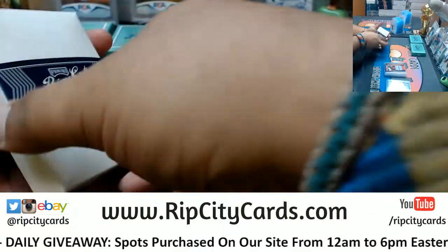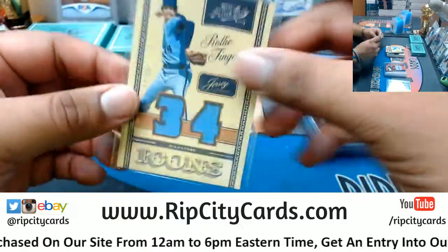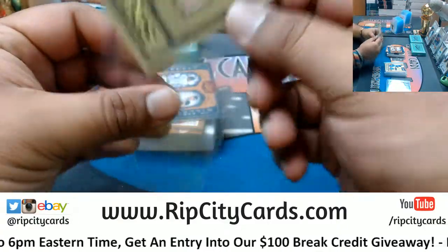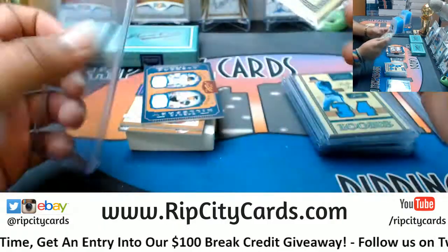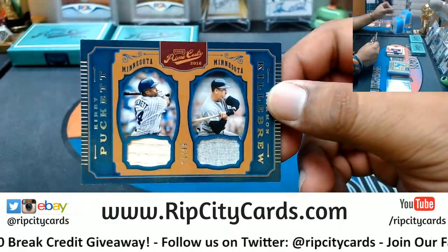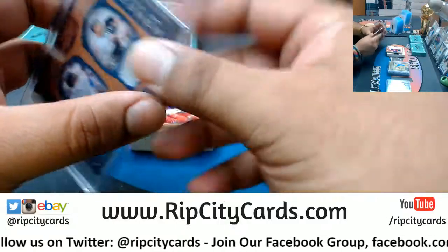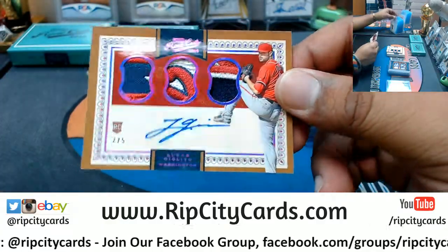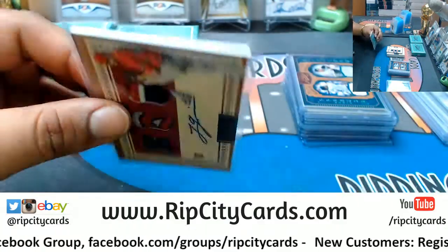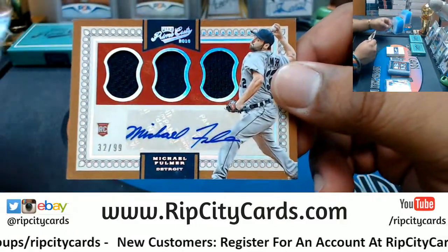Let's see what we got here. Got Rollie Fingers 10/99, Brewers patch. Mike Schmidt 10/99, Phillies patch. Going to the Twins — Harmon Killebrew and Kirby Puckett dual relic 2/99. That's a pretty sweet patch auto. Lucas Giolito of the Nationals, two out of five, rookie patch auto — that's a nice looking card, that is real nice. We have 10/99 Michael Fulmer of the Tigers.